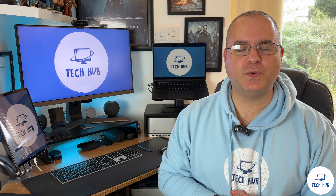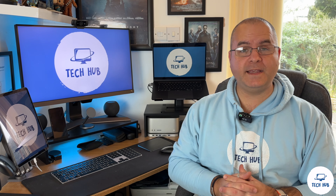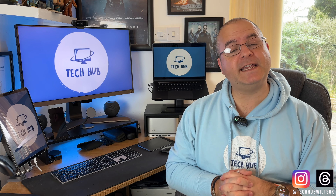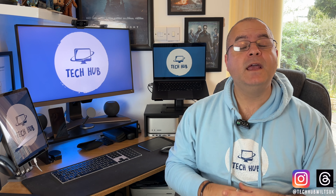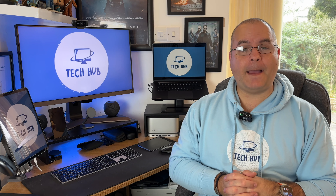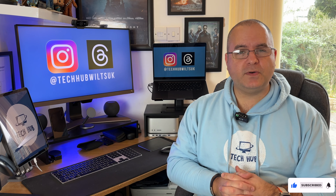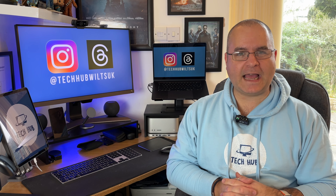Hi, Apple lovers, and welcome to another episode of Apple Budget Buys. In this series, I look at affordable older Apple tech to see if it's still usable today. Today, we are looking at the MacBook Air 2014 edition. Is it still usable in 2024? Let's find out.